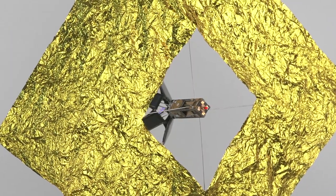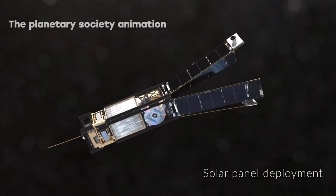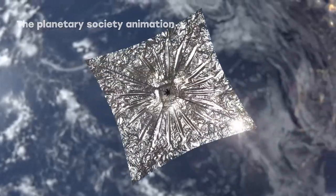NEA Scout is a cube satellite equipped with a solar sail that NASA developed to chase a tiny asteroid after the Artemis 1 launch. Its mission research can save Earth from future asteroids.